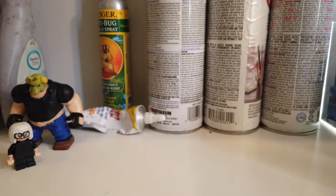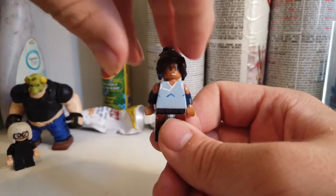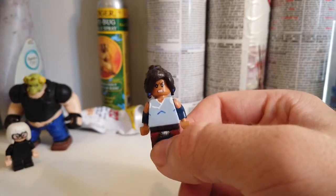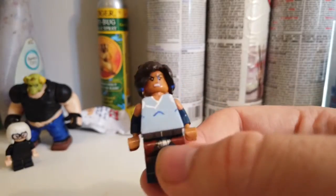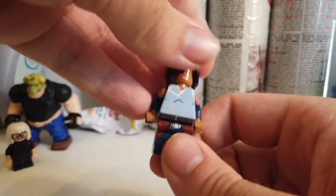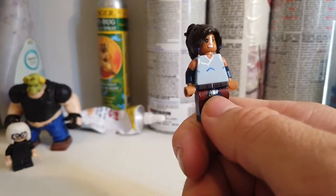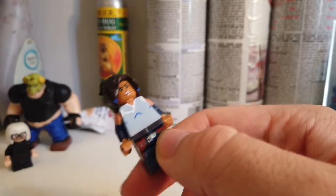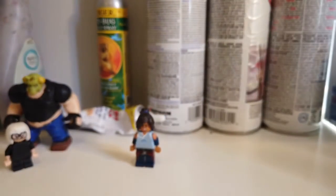Yeah, from Legend of Korra — which is, if you don't know, it's a sequel show to Avatar. Who do you need first? Obviously Korra. This is Korra. I probably should have modified that hair piece to give her those weird front dangly hair bits, but I didn't because I was kind of lazy. So I just gave her this hair — I thought it fits. I got the brown weird thing she has tied around her waist, and her shoulders are showing. Pretty simple figure, but there's Korra, the Avatar herself.